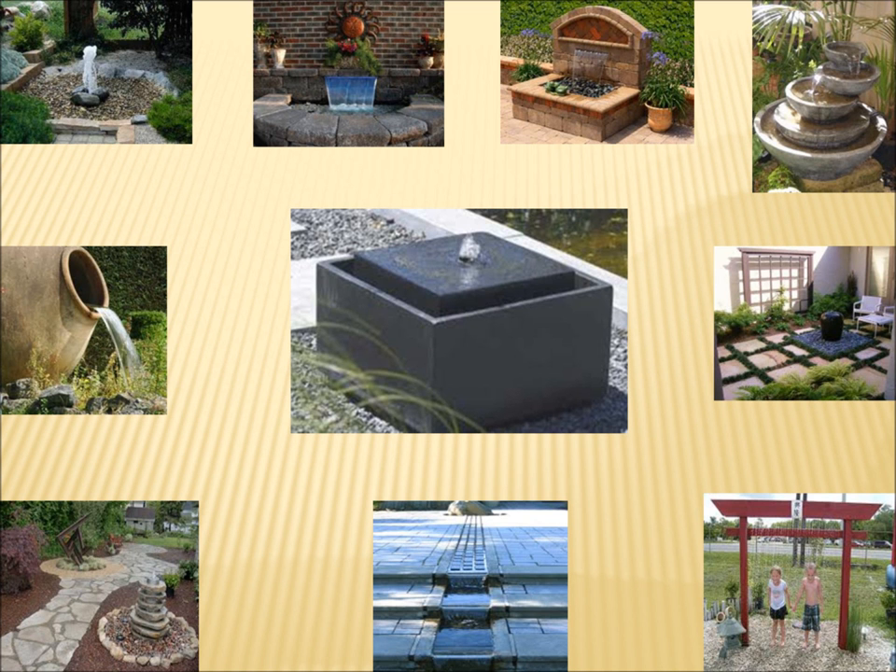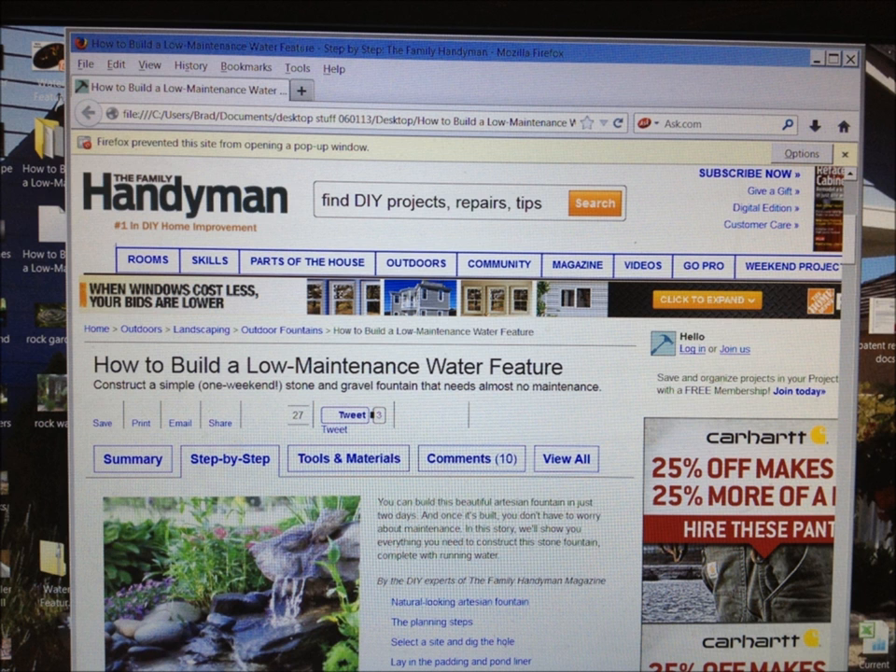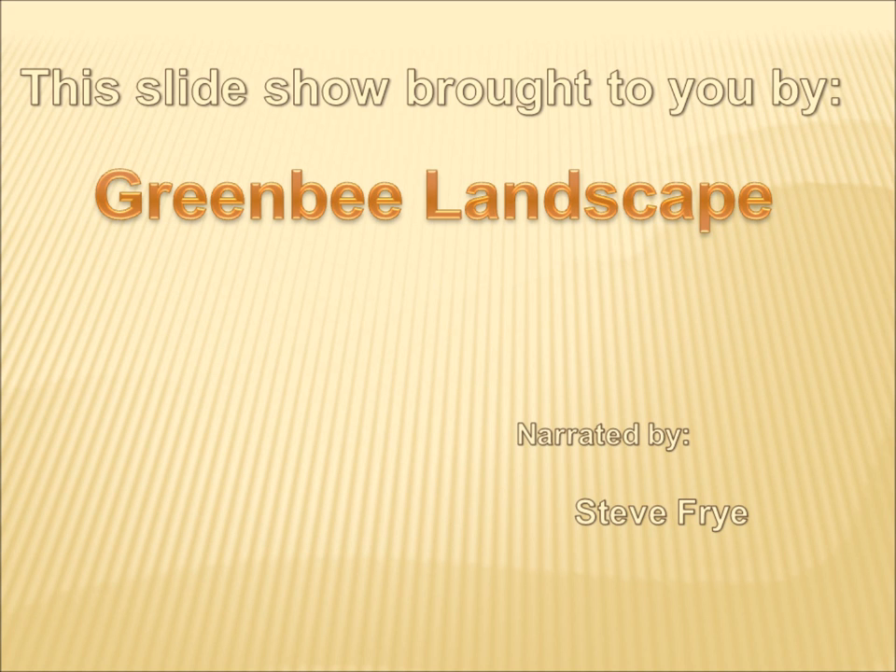Today we have focused on natural water features built on site. However, there is no limit to the size and scope of what you can do, and even a small cast fountain will make a huge difference in the atmosphere of your living space. If you are building your own small feature, a great resource is this guide available online for free: The Family Handyman How to Build a Low Maintenance Water Feature. And that concludes this slide presentation. Thank you all for listening.